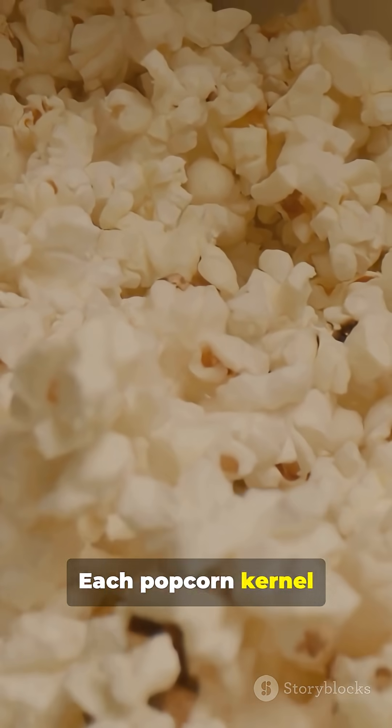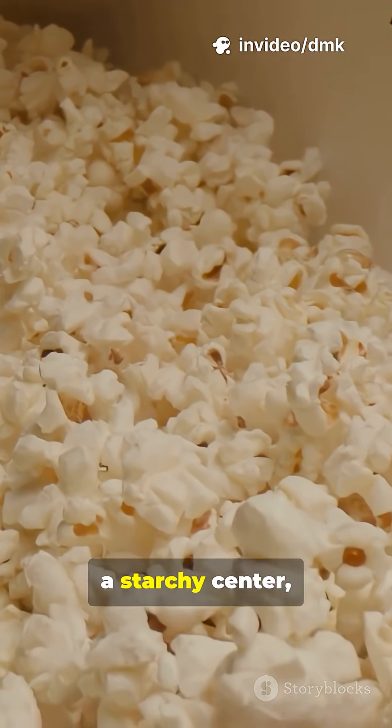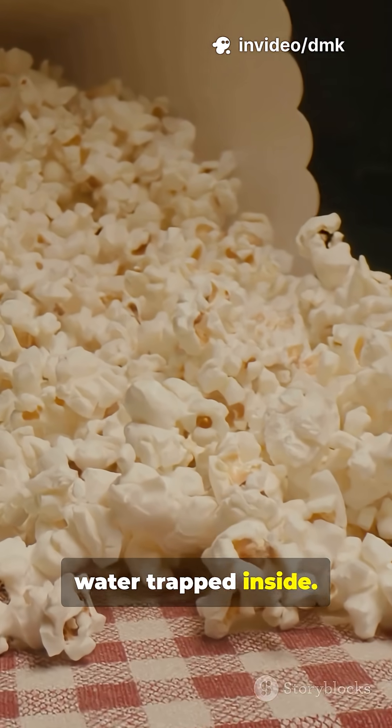Each popcorn kernel has three key parts: the outer shell called the hull, a starchy center, and a tiny bit of water trapped inside.